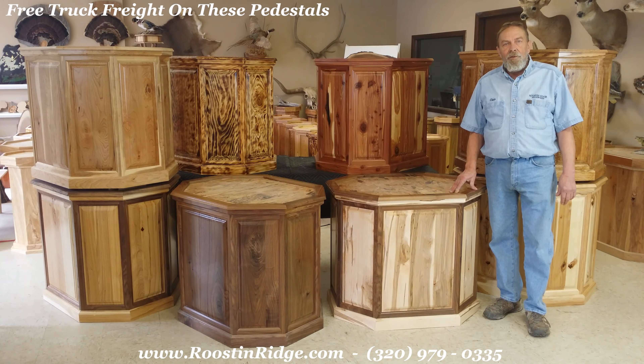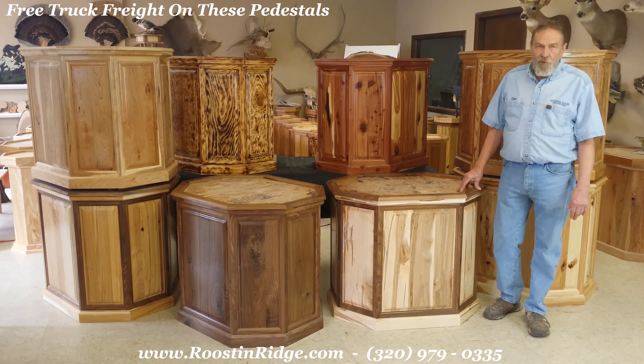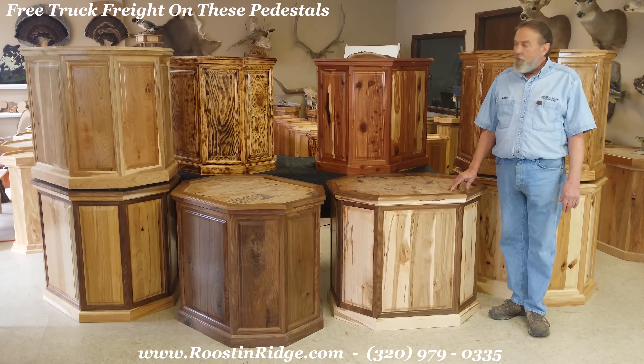Hello folks, this is Claire and I'd like to welcome you to Roosten Ridge Woodworks and in doing so I'd like to introduce you to a new line of pedestals.